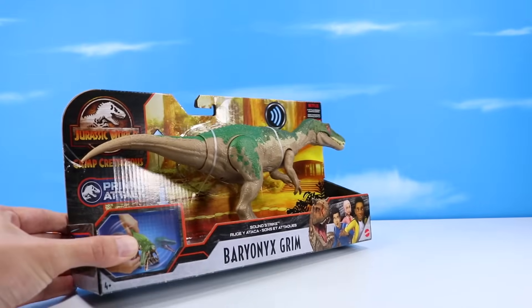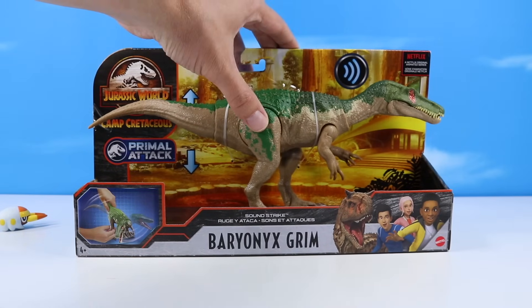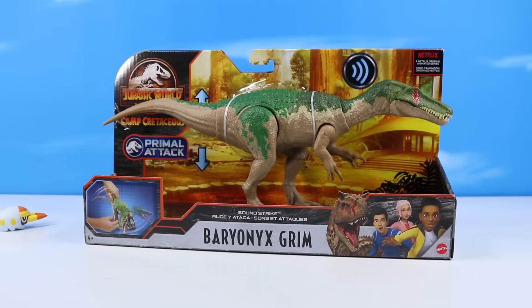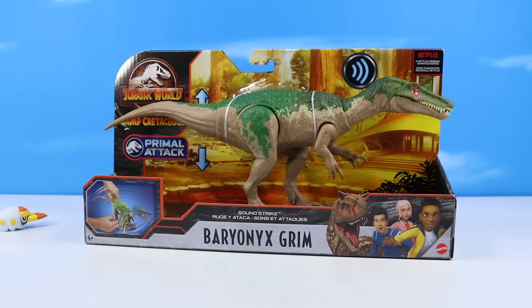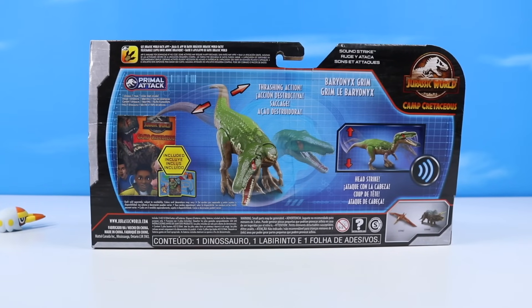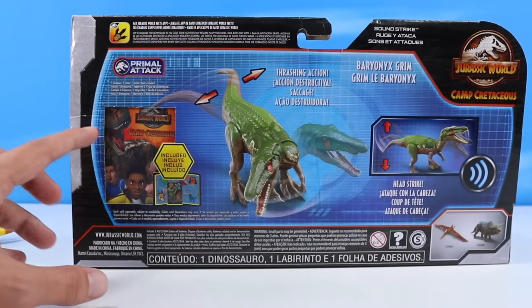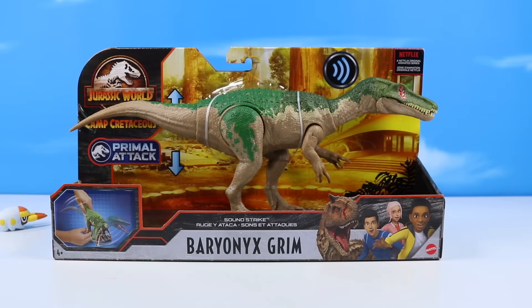It feels like a marshy land dinosaur kind of day. We've got Baryonyx Grimm, part of the Baryonyx trio. Baryonyx is very similar to the Spinosaurus, absent of the spine — kind of like that marshland dinosaur with the long extended snout. Baryonyx Grimm is one of the main antagonists of Season 2 of Camp Cretaceous. The Primal Attack feature should have some sounds and attack feature, I think on the tail. The Primal Attack box says: thrashing action with head strike and sounds. And look — the Camp Cretaceous sticker card is back! I wish we had Dino Fact cards with every one of these, but that's what the Jurassic World Fact app is for.